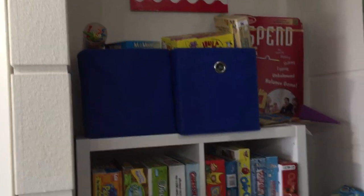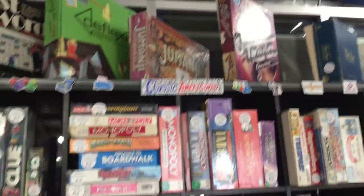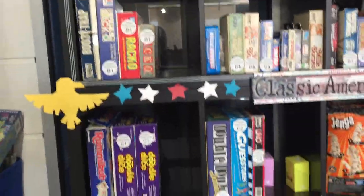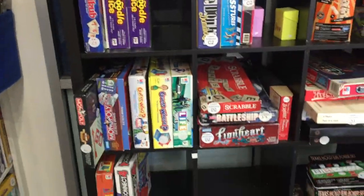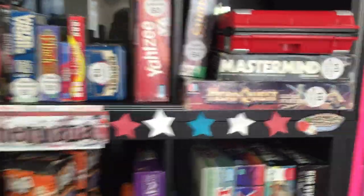Our kids section in the library is quite small. Kids games are back here — quite a bit in those blue bins. And then our classic section — Classic Americana. Kathleen made these wonderful labels to highlight this. Monopoly, Clue, Battleship, Guess Who, Connect Four, Life, Risk, Sorry, Scattergories, Yahtzee — all the ones you're familiar with.